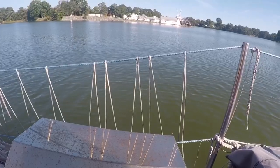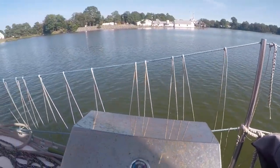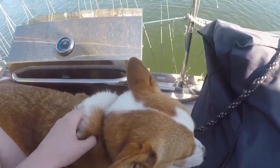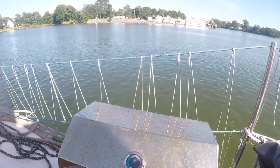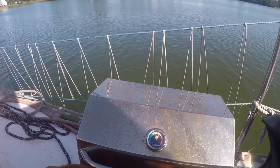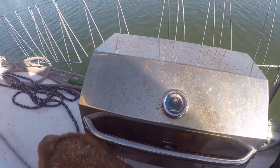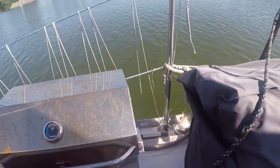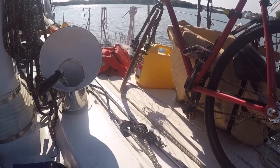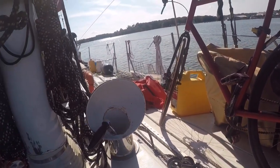Another great addition is this netting we wove in so that nothing can fall overboard. It was mostly for Morty, because he really likes to get on the edge of things and freak us out. It prevents him from falling over, but also when we're being jostled around it keeps deck items secure — things like the grill, giant jugs of diesel, and life preservers.